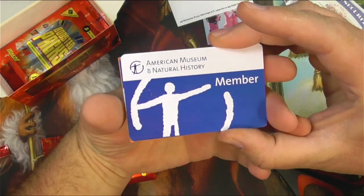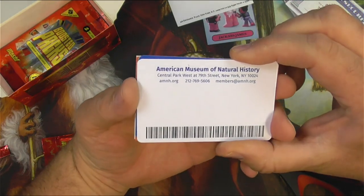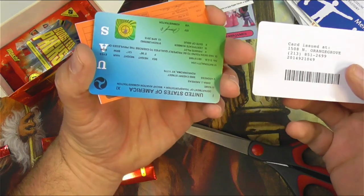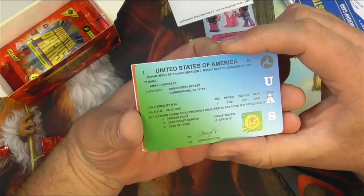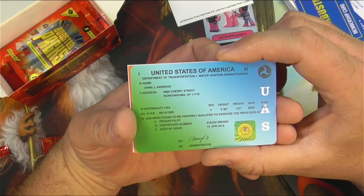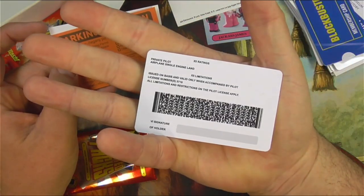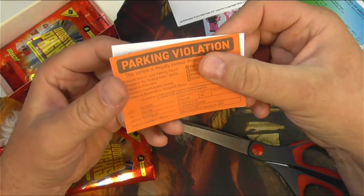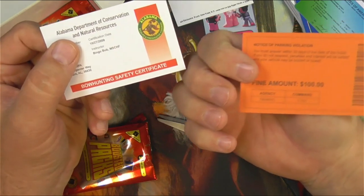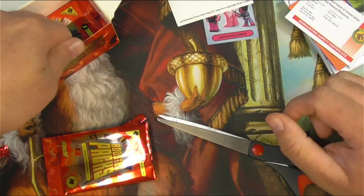Another Blockbuster card, and an American Museum of Natural History membership — I'm a member now. I wonder if you could actually take this there and get in the door — I imagine it wouldn't scan correctly. Another Blockbuster card as well. Then a United States Department of Transportation, Mischief Aviation Administration card for Ana J. Andreas — all the info of a pilot's license. Private pilot certification! I can go fly with that. And then a parking ticket — vehicle illegally parked blocking driveway. You just throw it on someone's car and freak them out. 2004 Chevy Malibu illegally parked. And the Alabama Department card again.